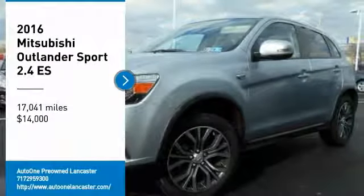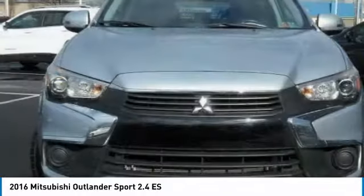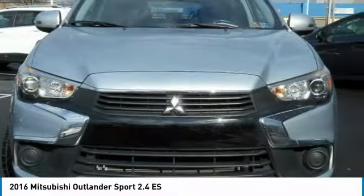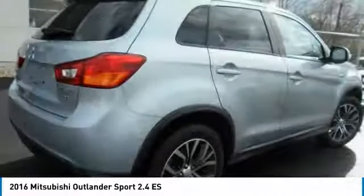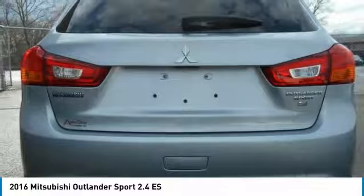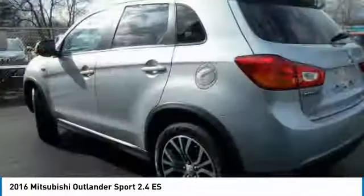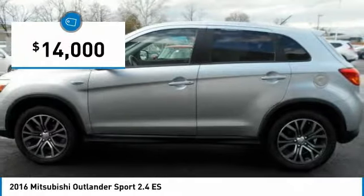Test Drive 2016 Outlander Sport. The all-new Outlander Sport features a fuel-efficient engine paired to either a five-speed manual or a continuously variable transmission and comfortable accommodations for five. Passengers will be treated to a refined ride in comfortable surroundings with a host of welcome features, and is priced below $15,000.